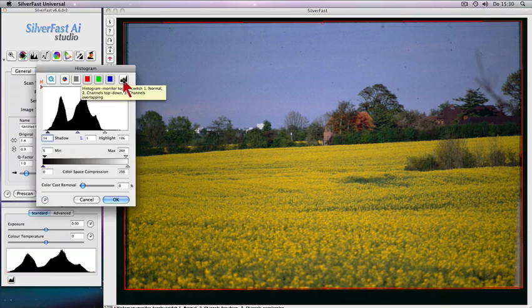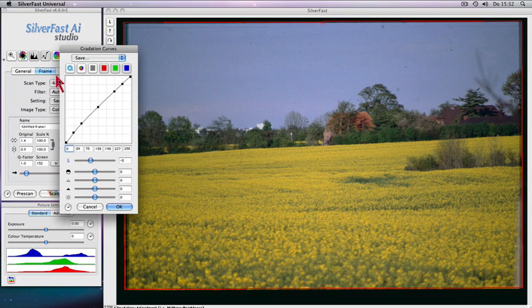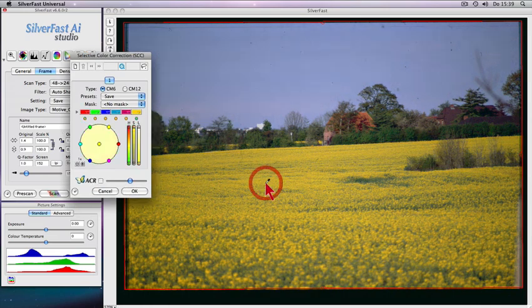Advanced tools such as three-part histogram, gradation correction for optimum brightness distribution, selective color correction with automatic color restoration of faded out colors, as well as quick and intuitive adjustment of individual colors without affecting other colors.